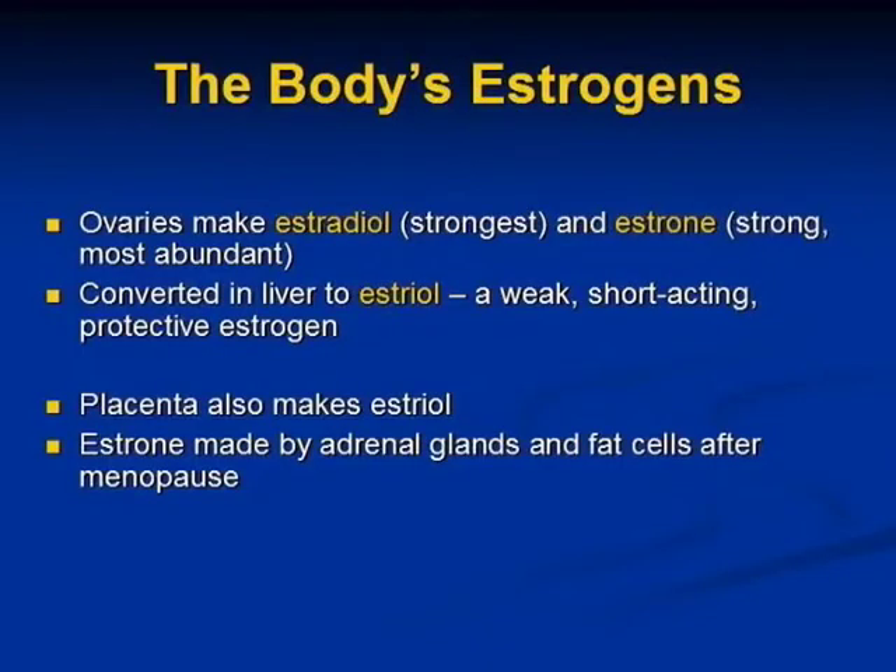The ovaries make estradiol, the strongest estrogen, and estrone, the more abundant estrogen. It's converted in the liver to estriol, which is a weak, short-acting, protective estrogen.